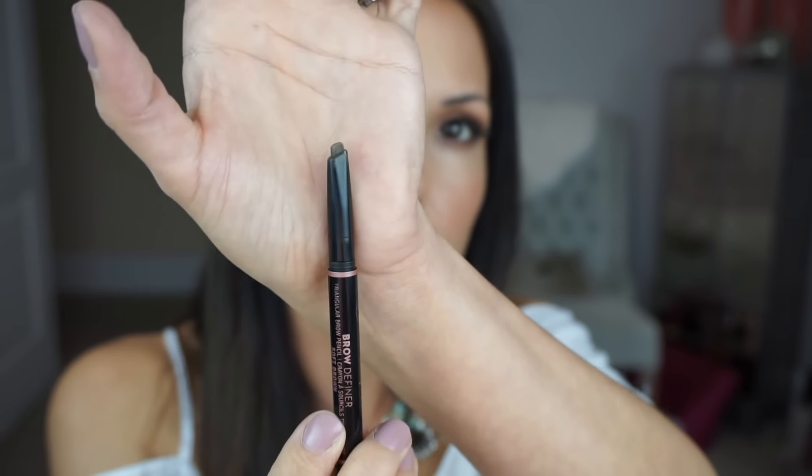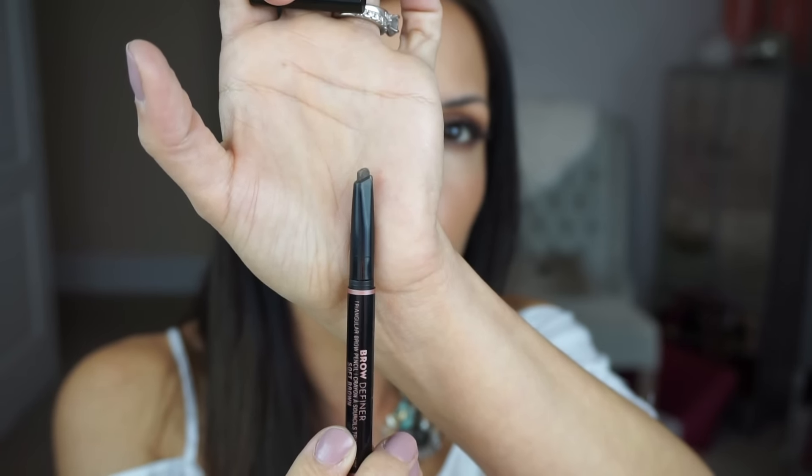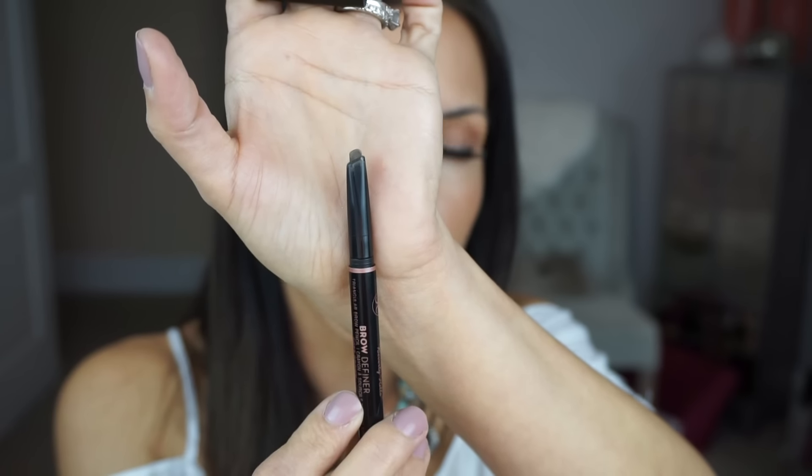But when you use it, you can see how it's rounding out a little and then I would have to waste product to grind it down and get that sharp edge back again. So you can see it gives you more of a powdery look because it's not as precise as the brow wiz. It's kind of the same look you would get from using the powder. Then I just go in with the spoolie and blend out the area.